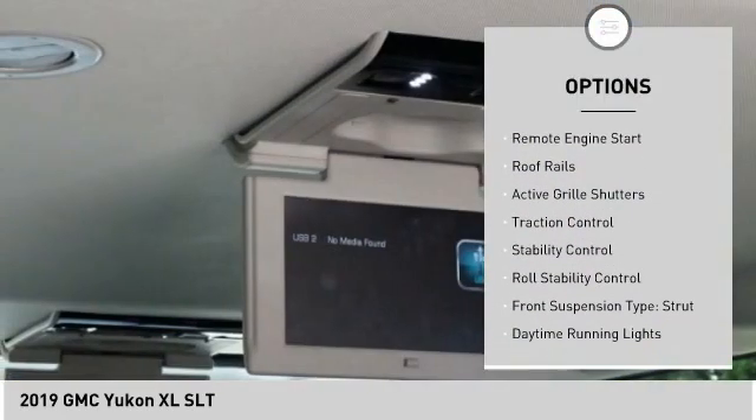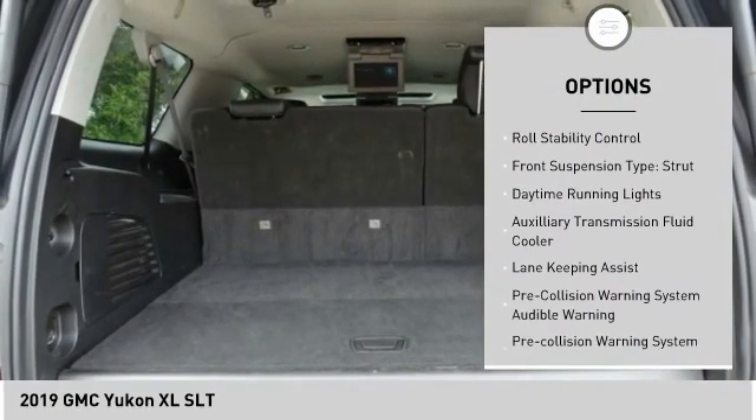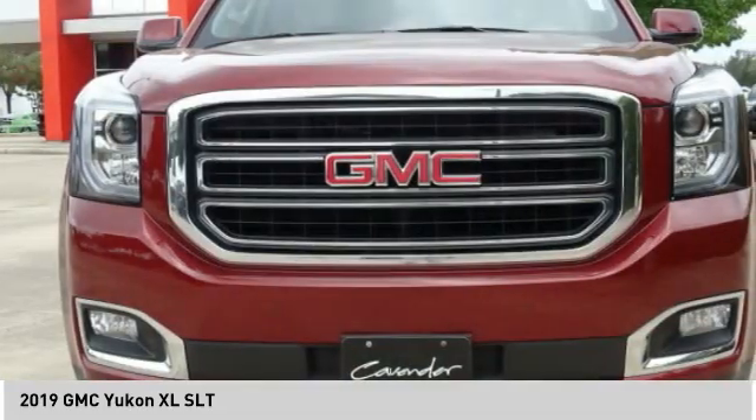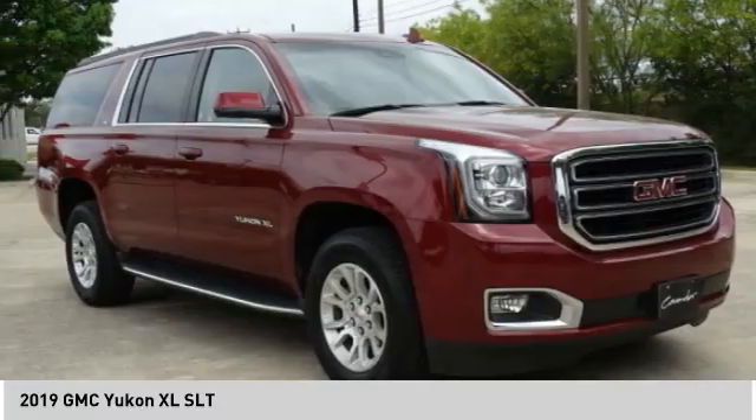Power windows with safety reverse. Remote engine start. Roof rails. Active grille shutters. Traction control. Stability control. Roll stability control. Front suspension type: strut. Daytime running lights. Auxiliary transmission fluid cooler.